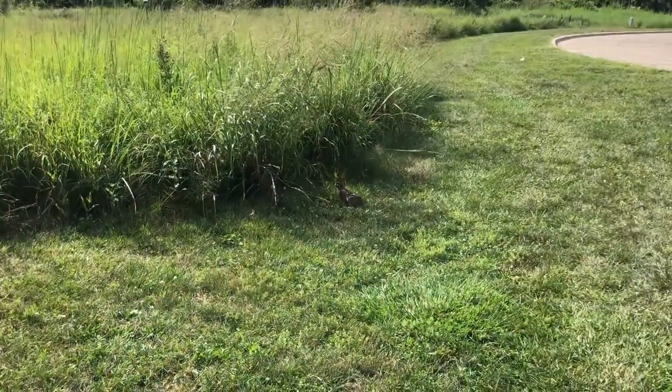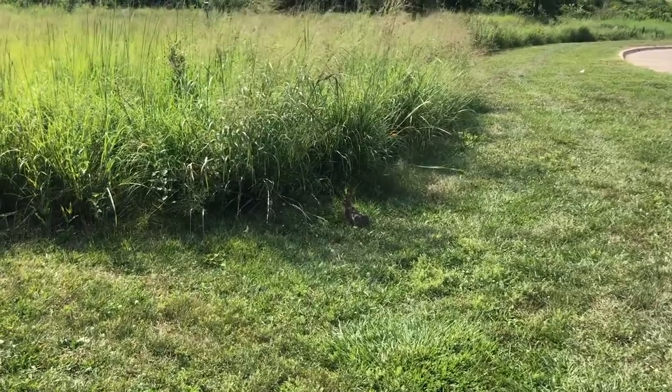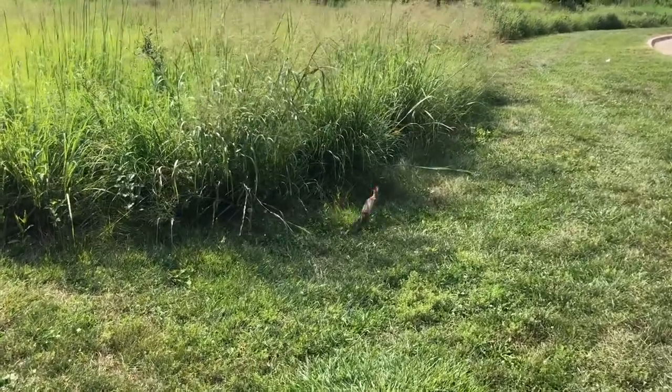The eastern cottontail is the only rabbit species native to Iowa. With its small frame, brown coloring, and iconic white tail, it's hard to miss. With a top speed of around 35 miles per hour, these rabbits are great at escaping from predators.